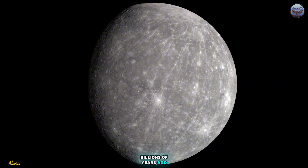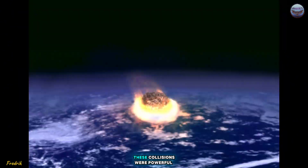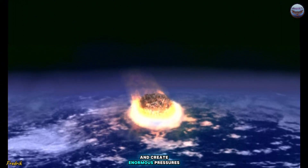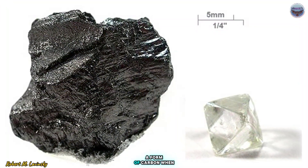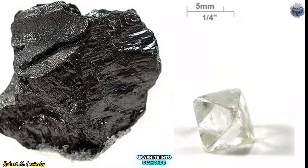Billions of years ago, Mercury might have experienced violent impacts with massive asteroids. These collisions were powerful enough to vaporize rock and create enormous pressures. Mercury's surface is rich in graphite, a form of carbon. When these high-energy impacts occurred, they may have converted the graphite into diamonds.